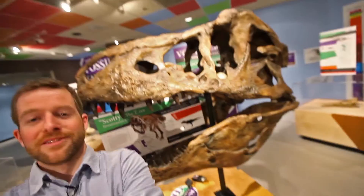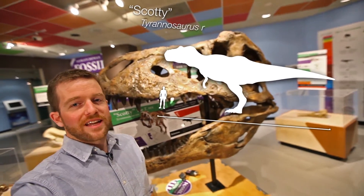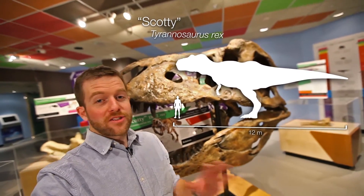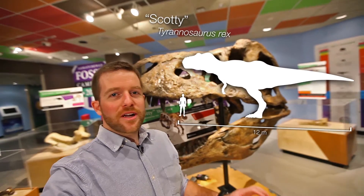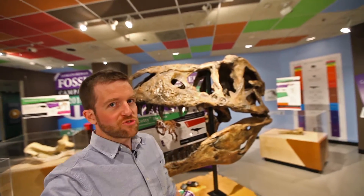Finally, maybe saving the best for last — Scotty. Scotty was found in the Frenchman River Valley just outside of East End in 1991, and it is the largest T-Rex specimen ever found. It's also worth noting that the T-Rex is not yet the official emblem of any U.S. state or Canadian province. Just saying.